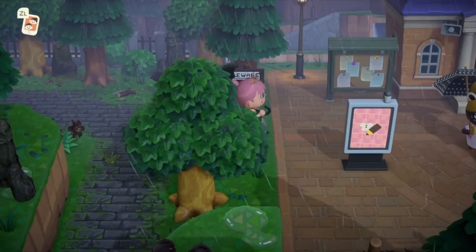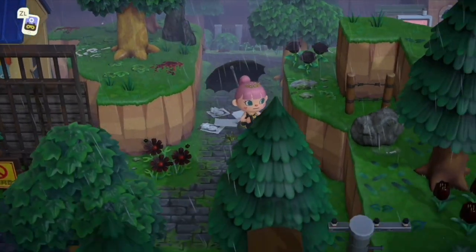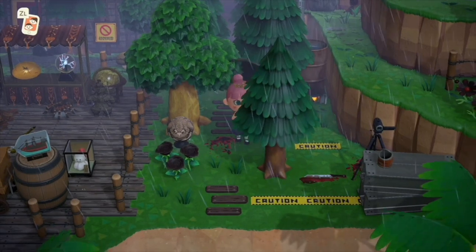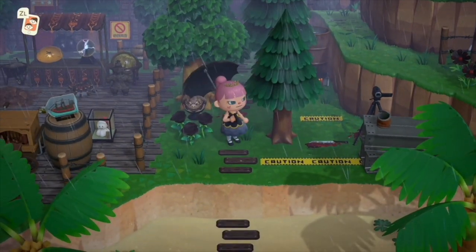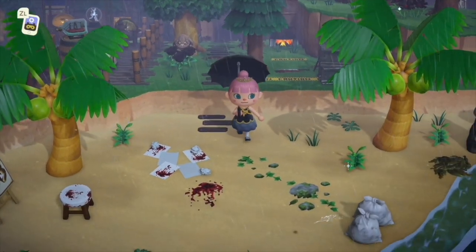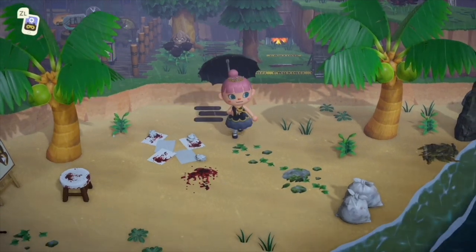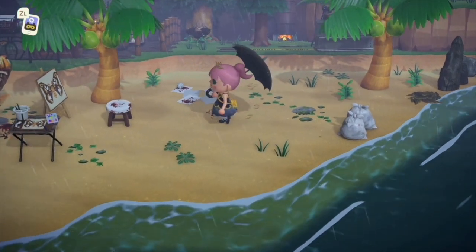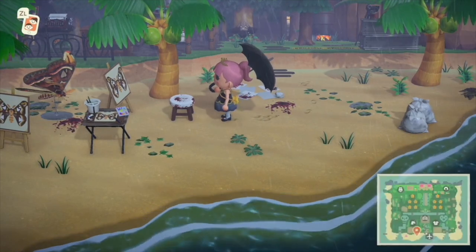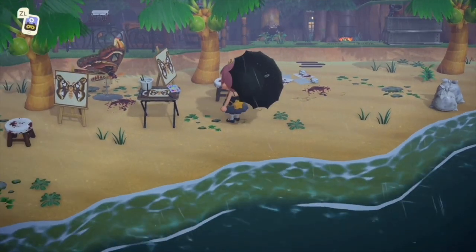We're switching into our little gothic outfit to go explore the other side of the island. Approaching the creepy side and we should be terrified — already there's blood, and oh my gosh, there's more blood and a toad. There's a knife with a caution table around it. Why are there papers with blood? This is incredibly creepy.